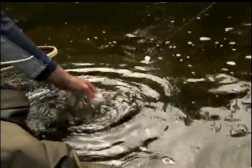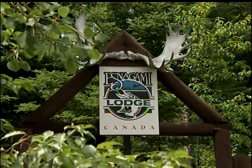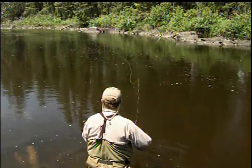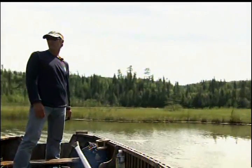Welcome everyone to the New Fly Fisher. I'm your host Colin McKeown. On today's show I'm a guest of Eric Lund and Estenagami Lodge. Our quarry for this week is large pike and feisty brook trout. We'll discuss tactics, setups, and equipment you'll need for this type of fly fishing. It's going to be a great show so stay with us.